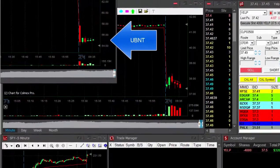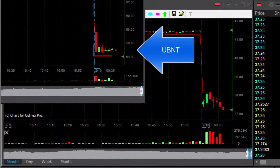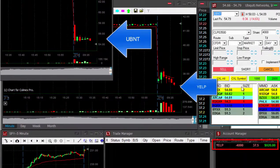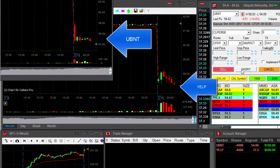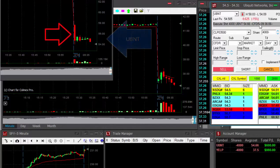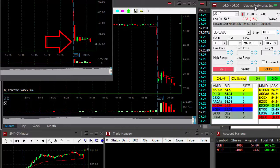Look at UBNT — an amazingly good looking bear flag, and Yelp is down. I'm up one grand. I'm shorting UBNT. I love that bear flag formation. Very nice downside momentum, but it needs to break under the lows.